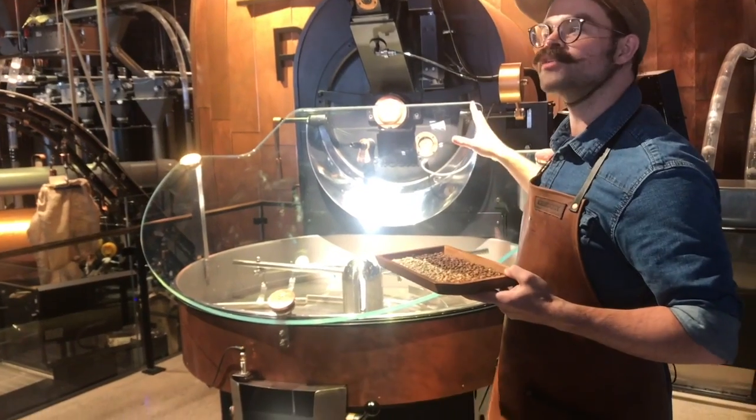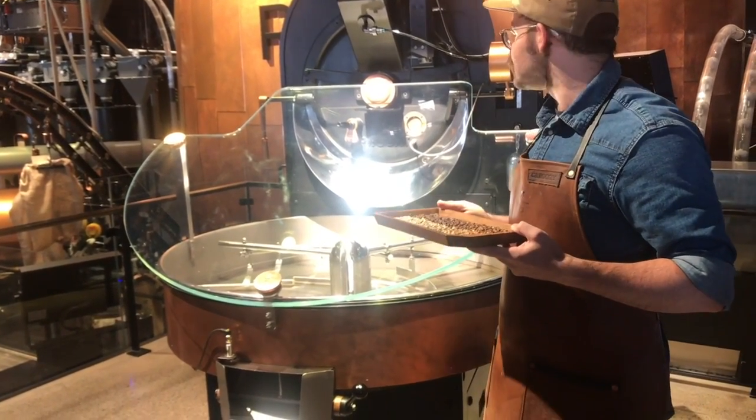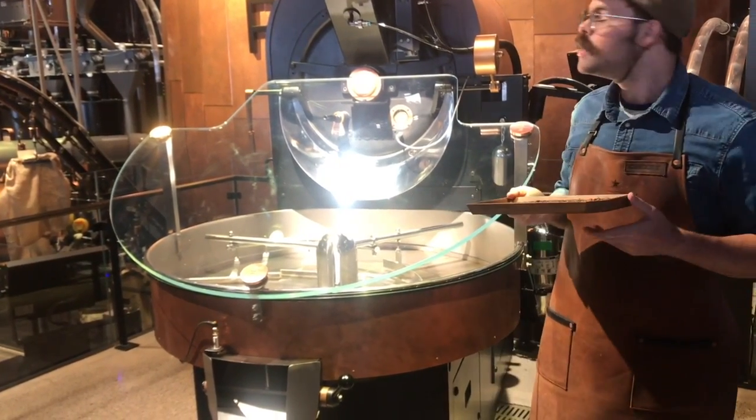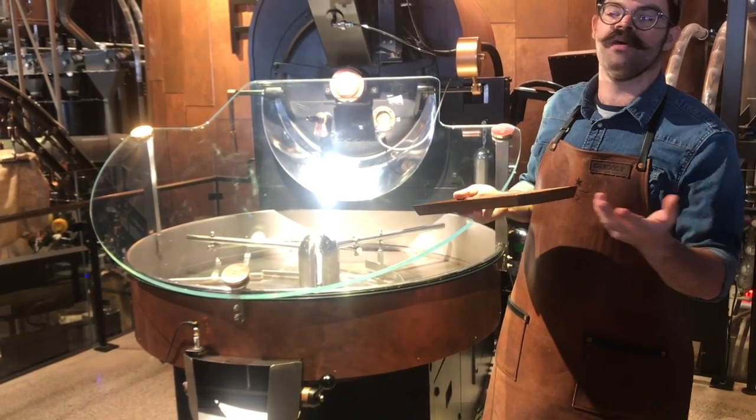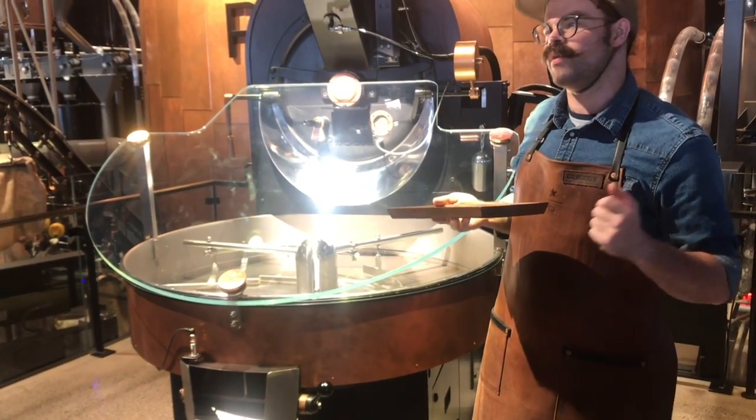Right now I'm roasting our house blend, our Paradisi. Currently it's a blend of Rwanda, Malawi, and Peru. With these coffees it makes a very nice, well-balanced espresso with a slight acidic finish.